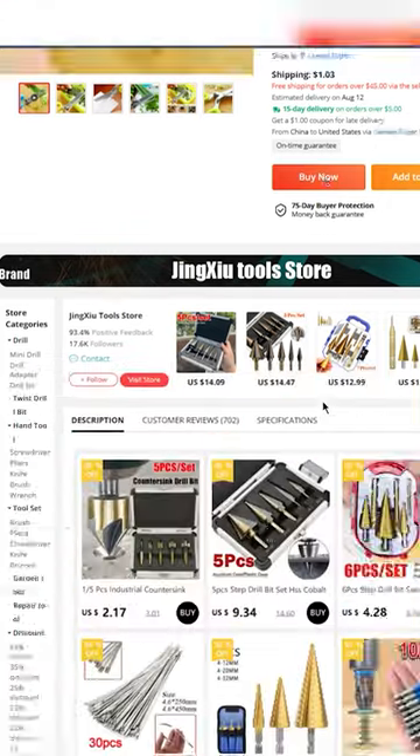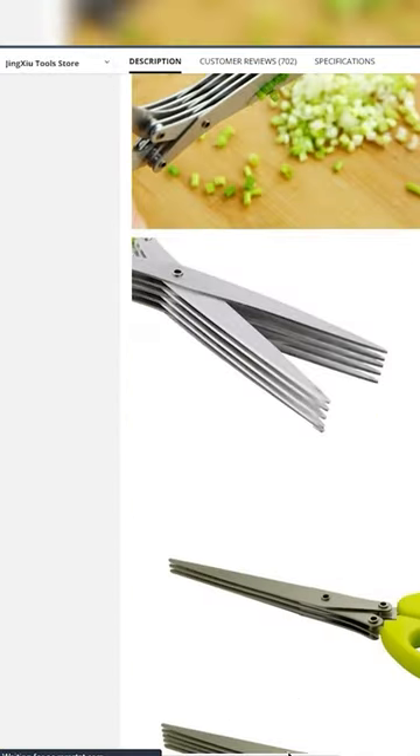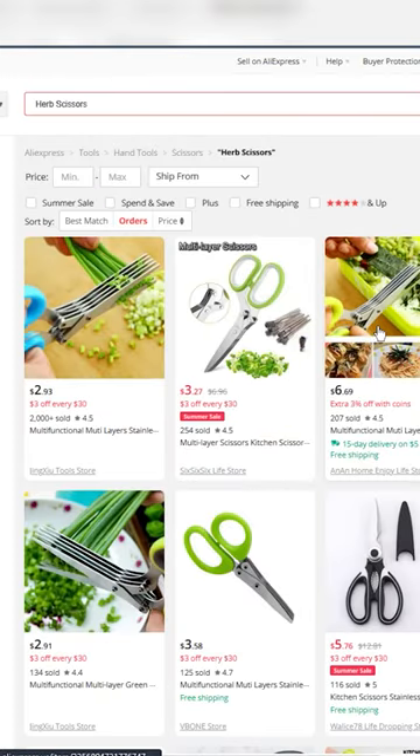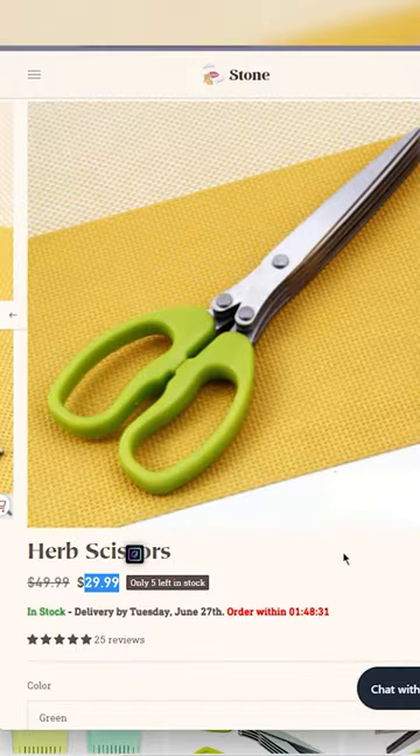The fourth one was actually a good one — it's a herb scissor. I was able to find it on AliExpress, Amazon, and Shopify. It comes in three layers and five layers, and honestly this product could do well. It comes with a comb, so that's an accessory, an add-on. AliExpress has it for $3, and Shopify for $30, just to keep that in mind.